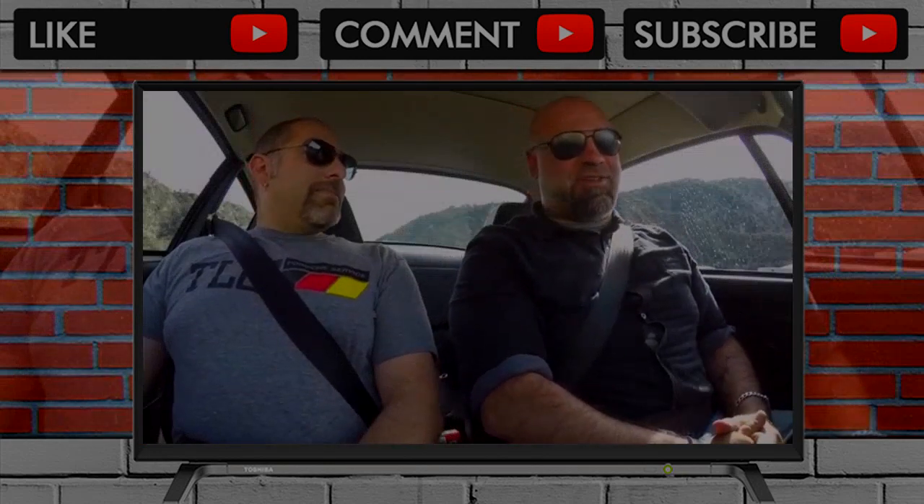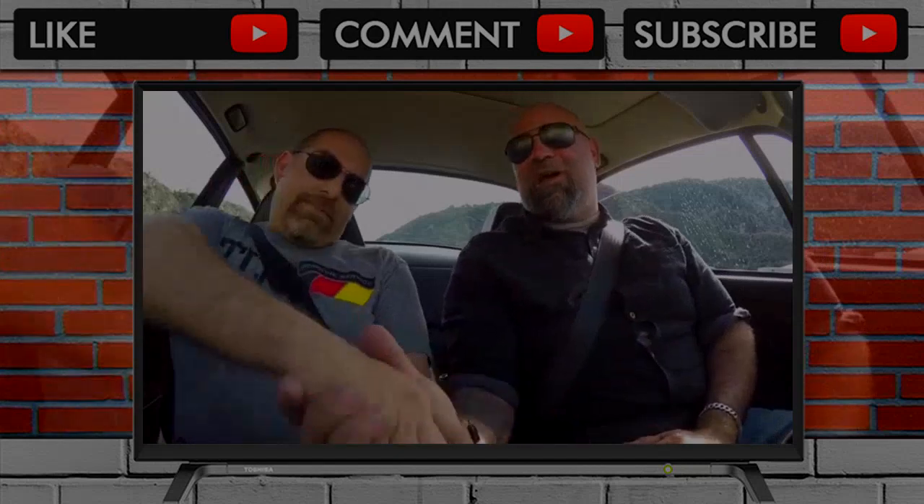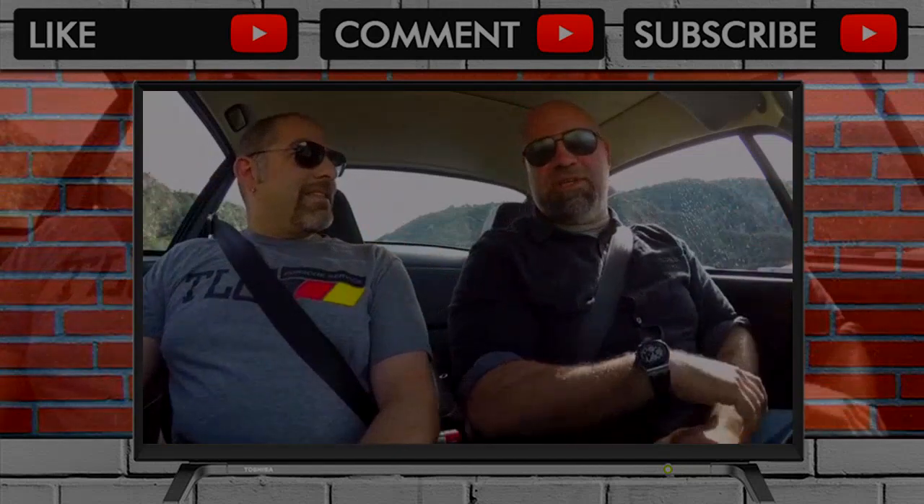Hey guys, welcome back to Angelus Crest. This should be really, really neat. We're back with Marco, the owner of that beautiful 914-6 conversion.